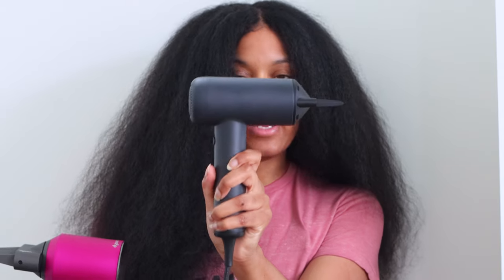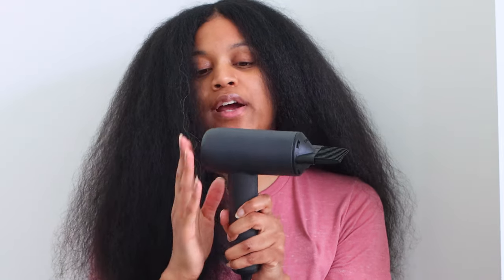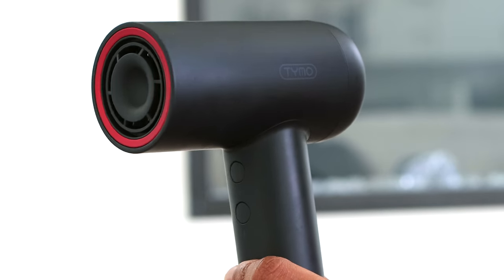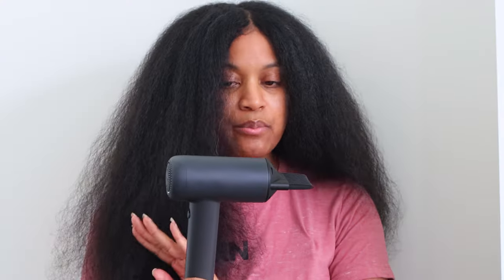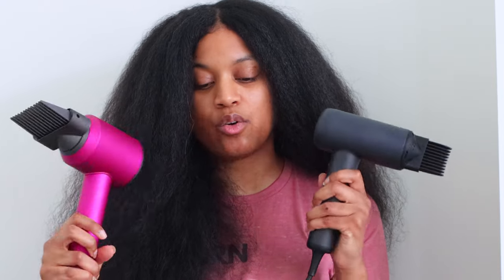I have my Dyson blow dryer here as well as the Tymo Air Hype Light blow dryer. I have tried the original version of the Tymo blow dryer, but today it's going to be the Tymo Air Hype Light blow dryer, and it has an even lower price point — it's only $99. I'm really excited to compare the two because Dyson's blow dryer is almost $500 after tax.